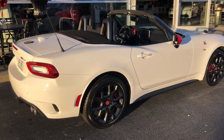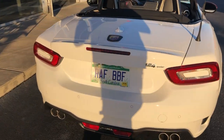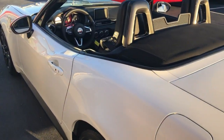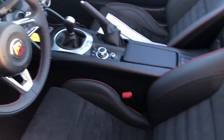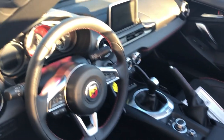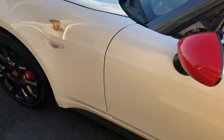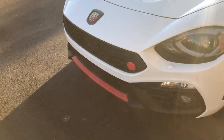It has the Monza exhaust, Brembo brakes, Recaro seats, Bose system, the upgraded adaptive headlights, and the LED headlights. Check this out — got the red pinstriping going on right there. Beautiful, snug, and it's got the red stitching on the Dash Polino package, which has got your red mirror caps and red lip spoiler coming around the front.